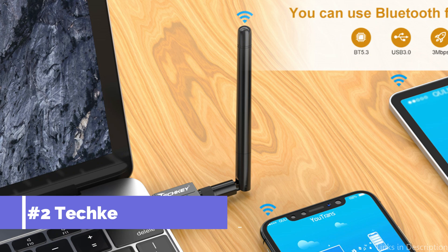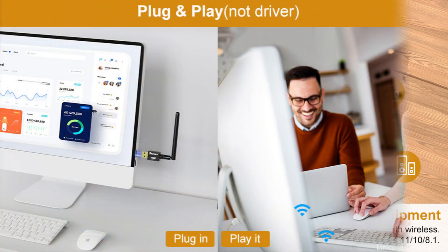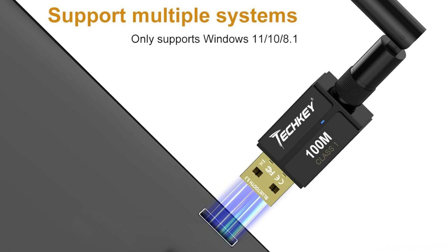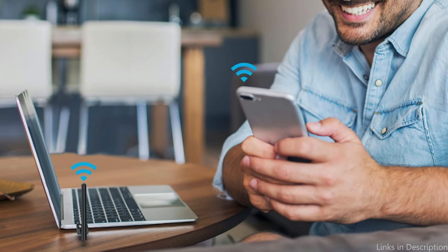Number two, we have the TechKey Long Range Adapter. For those that value distance above all else when it comes to their Bluetooth communication needs, the TechKey Extended Range Adapter is an excellent option. Wireless USB Bluetooth is not restricted by location or network — it only requires a USB wireless adapter to be plugged into your computer. Drivers are not needed, and the Bluetooth feature is available to you at all times, significantly increasing your productivity.